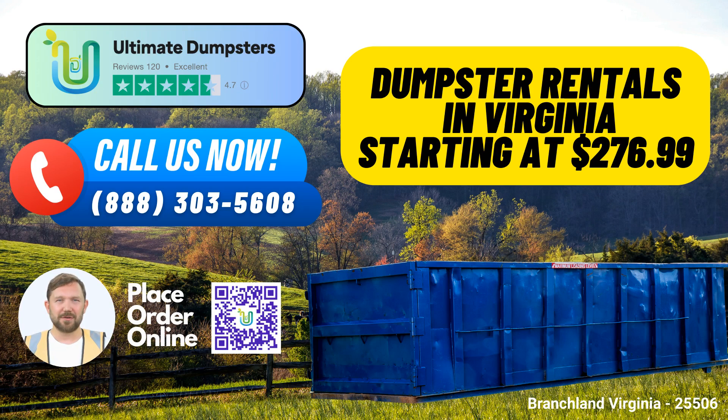Our roll-off containers are perfect for a wide range of needs, including waste management, junk removal, construction projects, and more. One of the key advantages of using Ultimate Dumpsters is our 4.5-star rated reputation. We take pride in sourcing dumpsters from the best and cheapest local providers, ensuring top-notch service for our customers.